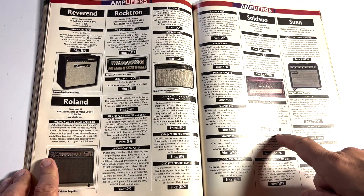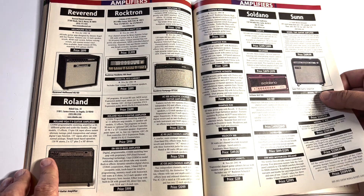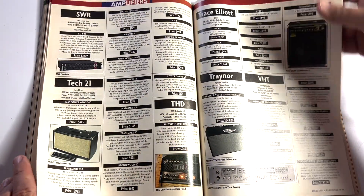Here's a Soldano SLO 100 at $3,400 to $3,849. The colors and skins customization might have added more. That's one of the amps I need.